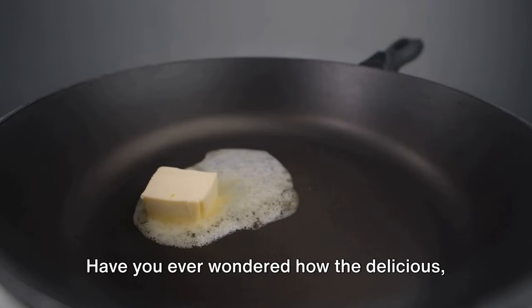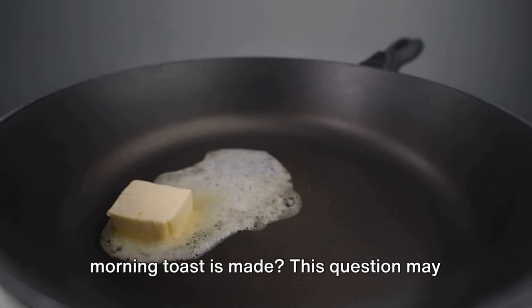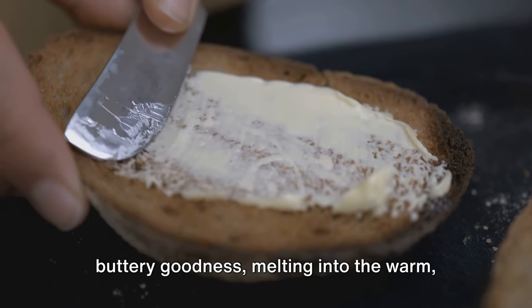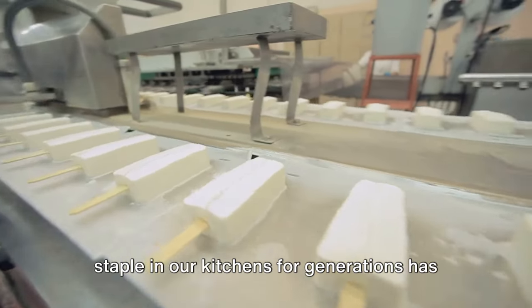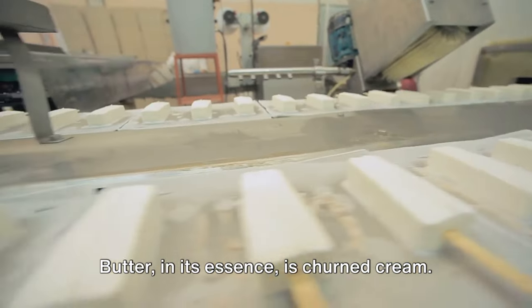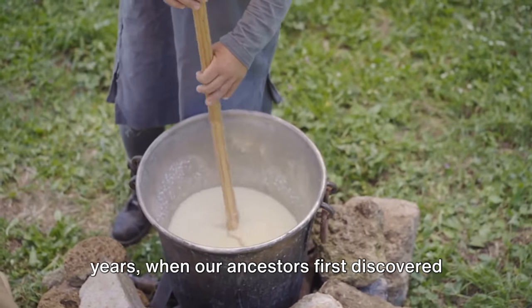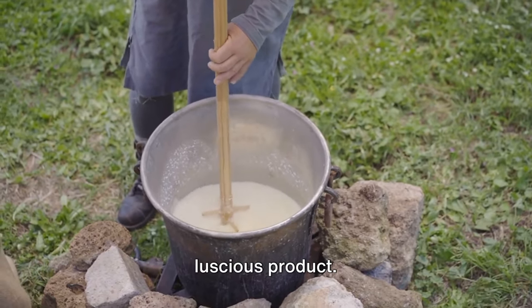Have you ever wondered how the delicious creamy butter that you spread on your morning toast is made? This question may have crossed your mind as you savored the buttery goodness melting into the warm toasted bread. This delectable spread that has been a staple in our kitchens for generations has an intriguing story of transformation. Butter, in its essence, is churned cream — a tale that dates back thousands of years, when our ancestors first discovered that agitating cream could yield this luscious product.